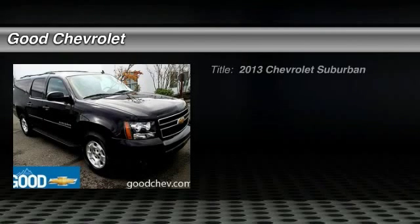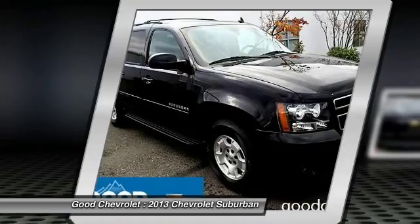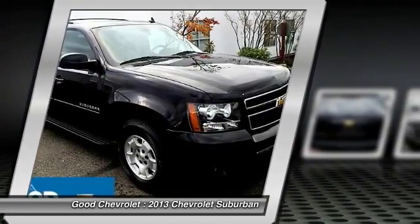The 2013 Suburban. Suburban excels at towing heavy trailers, hauling loads of people and gear, and enduring hard use and rugged terrain. And is priced below $40,000.